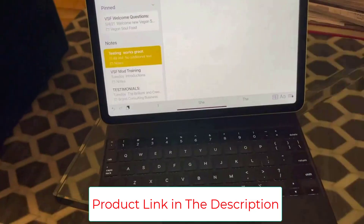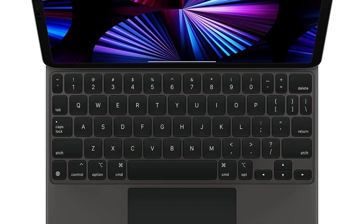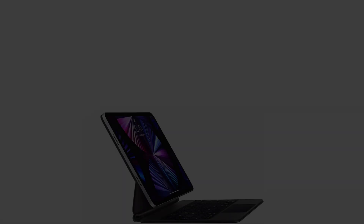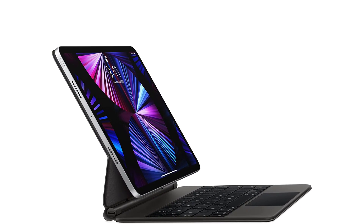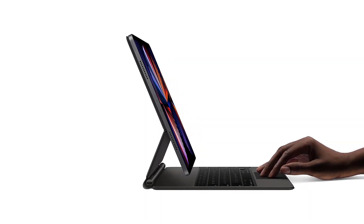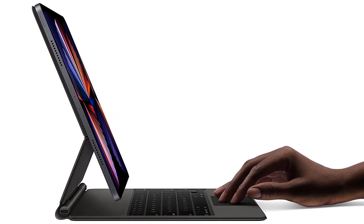The Magic Keyboard features the best typing experience ever on iPad, a trackpad that opens up new ways to work with iPadOS, a USB-C port for charging, backlit keys, and front and back protection. With the new floating cantilever design, iPad Pro attaches magnetically and allows you to smoothly adjust to the perfect viewing angle. It folds into a case to provide front and back protection.